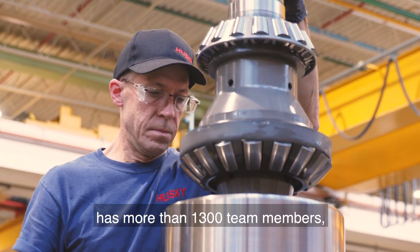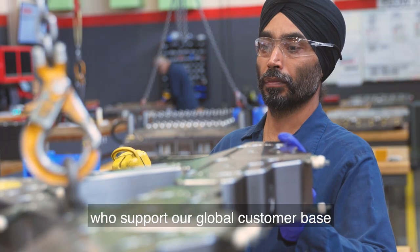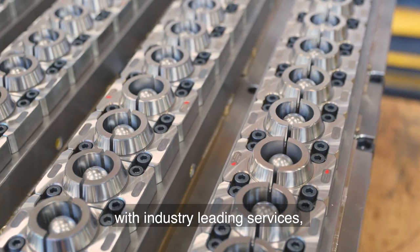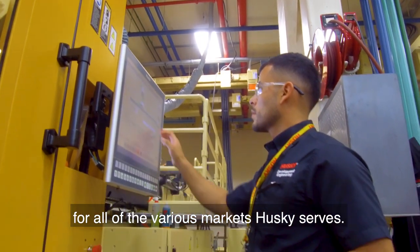Today, our Bolton campus has more than 1,300 team members who support our global customer base with industry-leading services, solutions, and support for all of the various markets Husky serves.